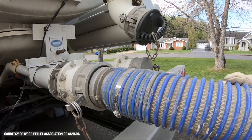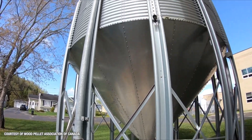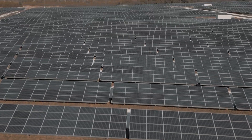Forest biofuels are handy because they can be stored and used alongside other types of renewable energy, like wind and solar, by providing on-demand energy for days when the wind is calm and the sky is clouded over.